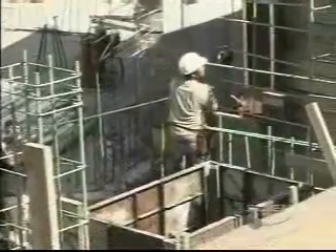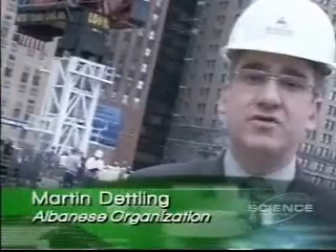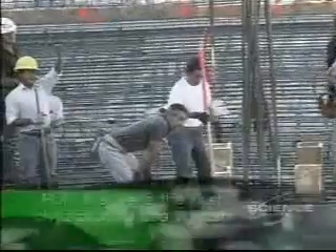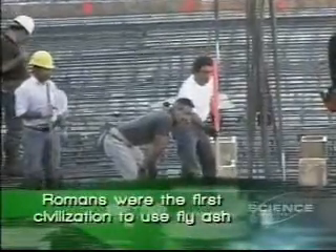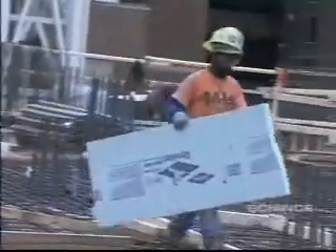A few blocks away, an even greener apartment building is under construction called the Visionaire. Each of its 33 stories are being built with sustainable materials. This building uses concrete made with fly ash, an industrial byproduct which replaces cement. Cement historically uses a lot of energy to be produced, thus saving energy and incorporating recycled content in its construction.